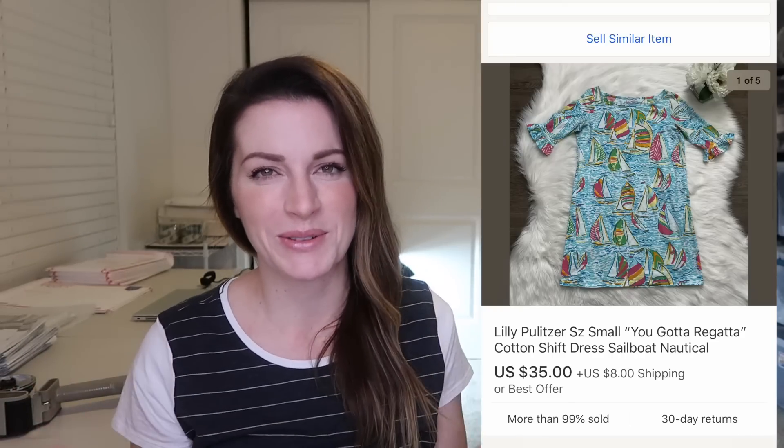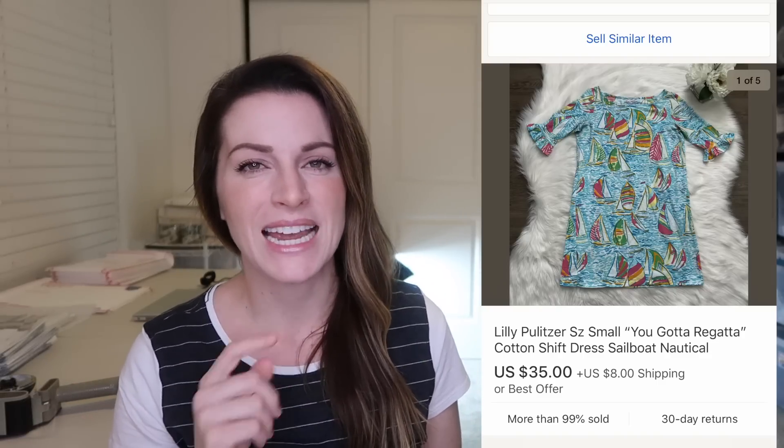This is the Lilly Pulitzer 'You Gotta Regatta' dress — another consignment that I showed in one of my videos — and it sold for just what I thought it would: $35 plus $8 shipping, which I was thrilled with. I always love it when I hit the nail on the head with the price I think it will fetch. It's all about the small victories over here.